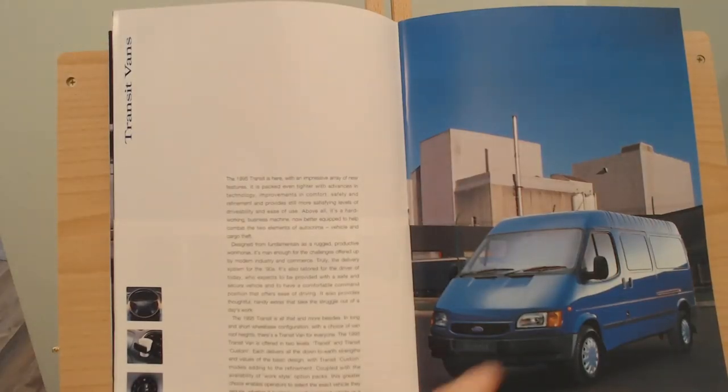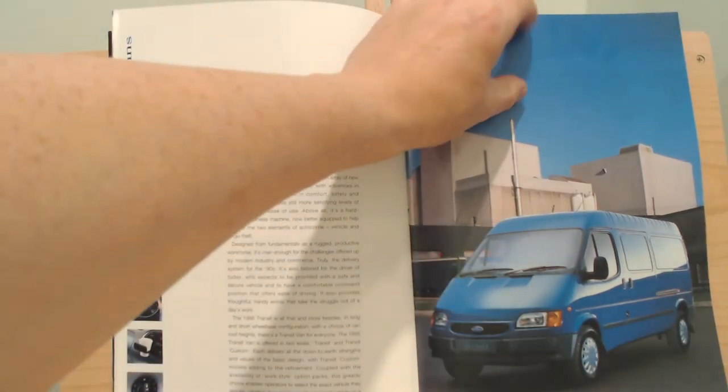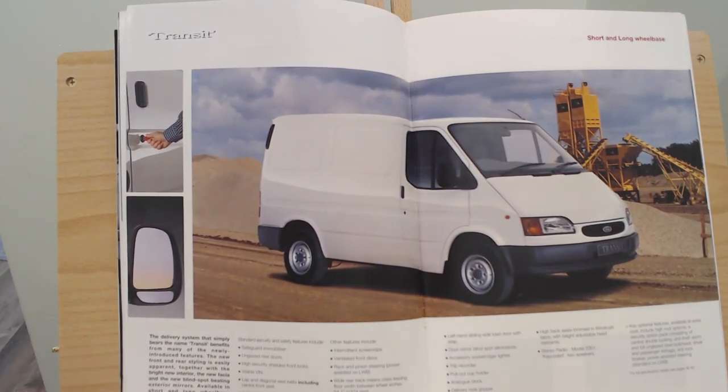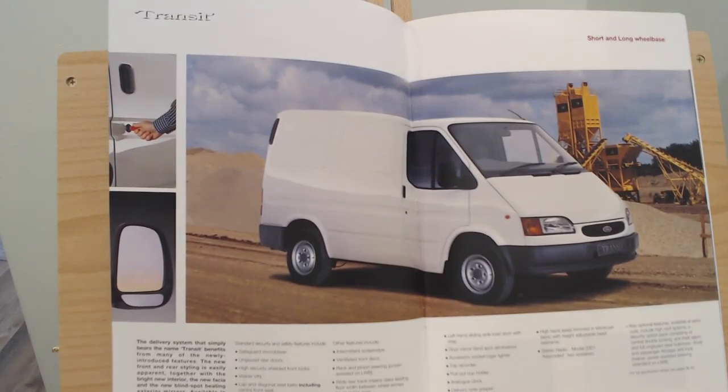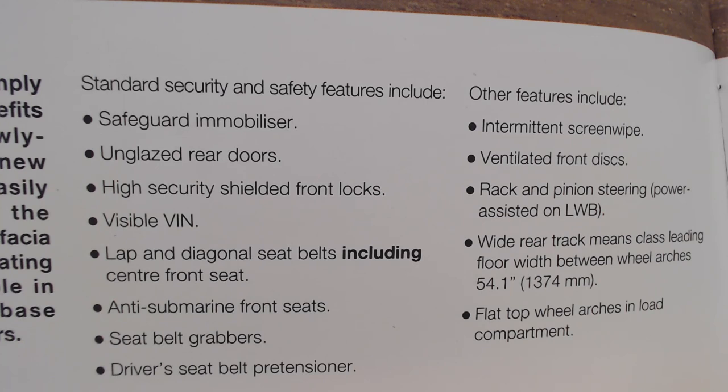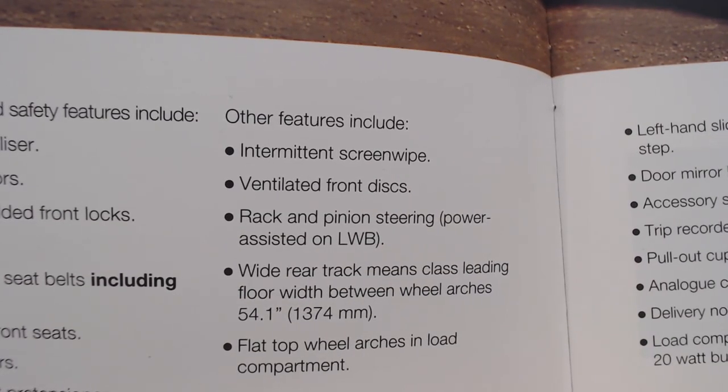Looking at the standard equipment: security and safety features include a Safeguard immobiliser, unglazed rear doors, high-security shielded front locks, visual VIN, lap and diagonal seatbelts including a centre seatbelt, anti-submarine front seats, seatbelt pre-tensioners, intermittent screen wipe, ventilated front discs, rack and pinion steering, power-assisted on the long wheelbase, wide rear track, and flat-top wheel arches in the load compartment.